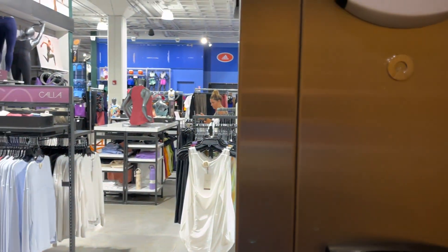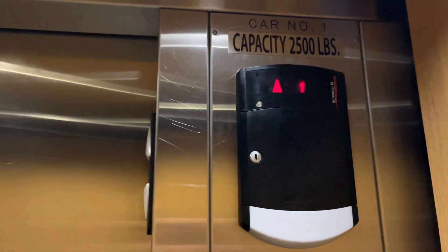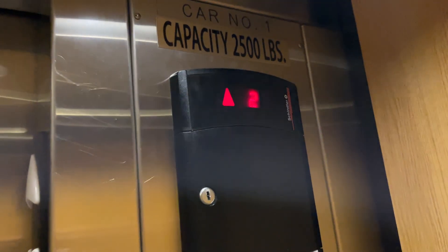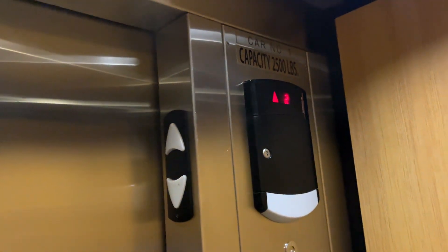Let's go up and listen to this brand new motor. What? What? Okay, I was not expecting that. We are going to take another trip. What?